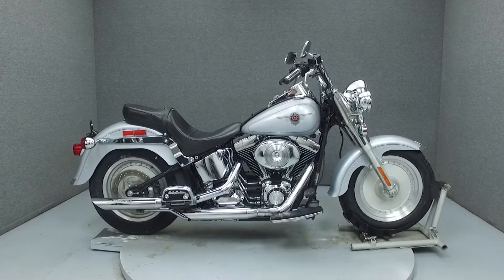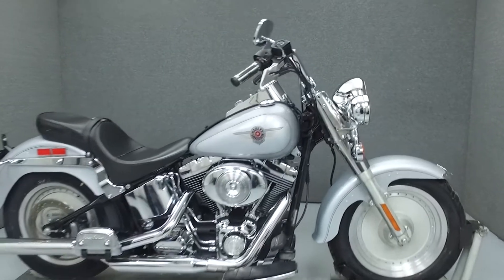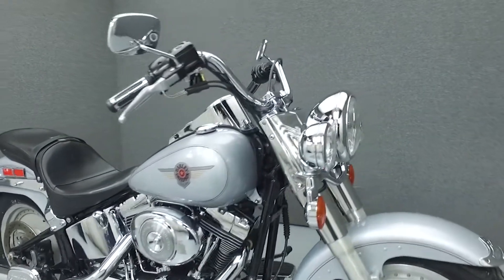Hi everyone, this is Joe at National Power Sports. Today we're going to take a look at this 2001 Harley-Davidson Fatboy with 24,586 miles.